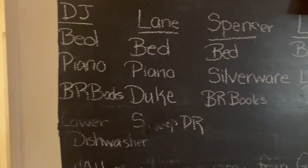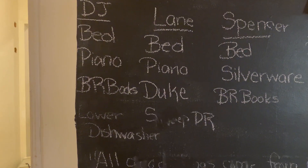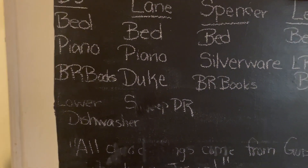Last month DJ did bed, piano, the bedroom books in his room, and the lower level of the dishwasher. One thing I think through as I'm doing these lists is that every month some chores stay the same — every kid makes their bed every month. At the beginning of each month I help them remember what I want from them, like how to make their sheets and put pillows in the pillowcase.